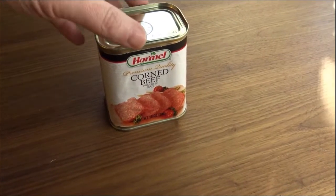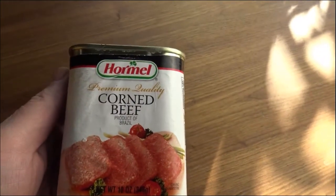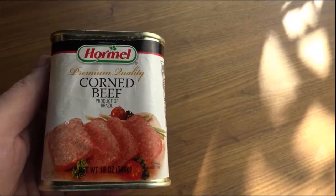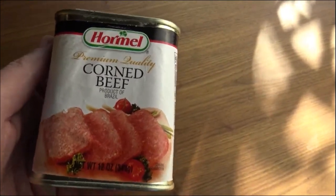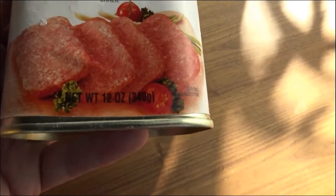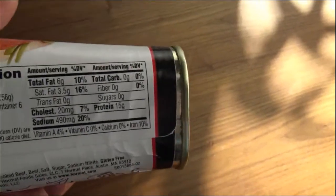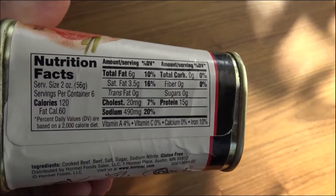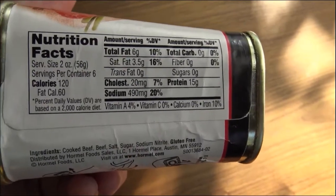This is what the can looks like — Hormel corned beef, premium quality. Hard to argue with that. It's a product of Brazil, as is quite a lot of canned meat if you start to research this. It looks like it's 12 ounces, kind of hard to read. Let's look at the nutritional facts.